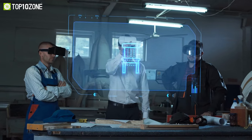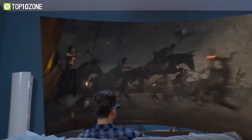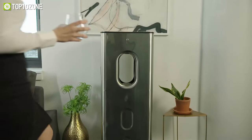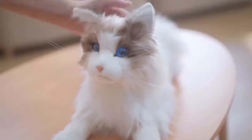In an era of ever-expanding technology, we look for cool and innovative gadgets that can simplify and enrich our lives. In this video, we've put together a list of the top 10 coolest gadgets and inventions that will blow your pants off. Let's get started.